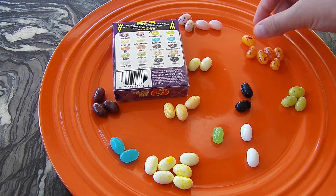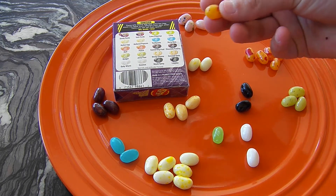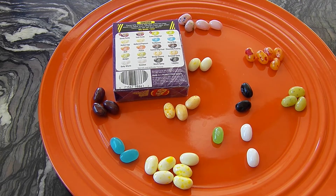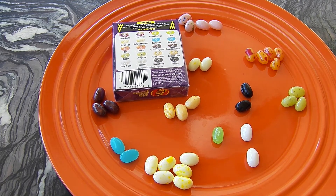It's your turn. Let's go with this orange one — it's either barf or peach. I do like peach, so I hope it's peach. This is not peach. It's not peach.